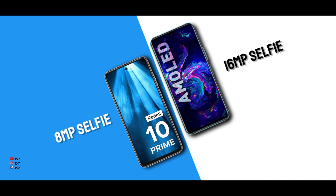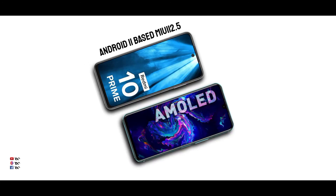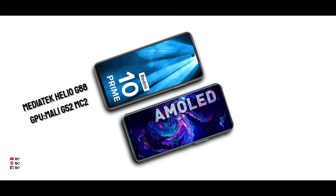For video recording, there is also an option to record video on the Infinex. On the software side, the Redmi 10 runs Android 11 based MIUI 12.5, while the Infinex runs Android 11 based XOS, which is unique in its own way.